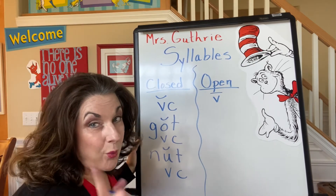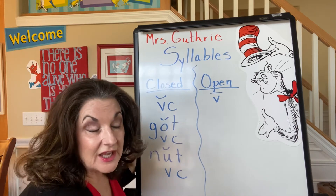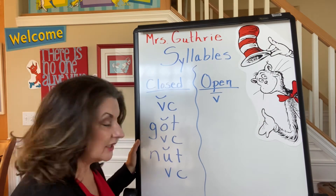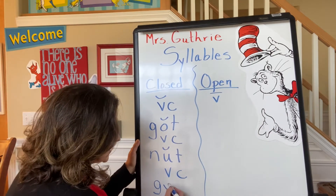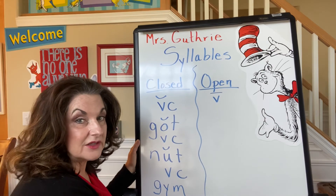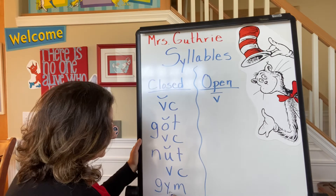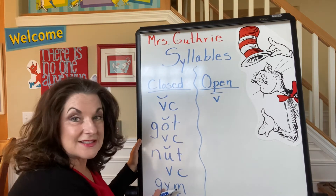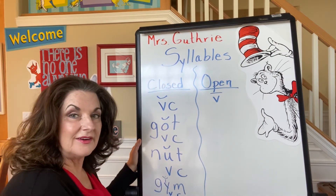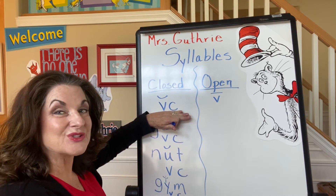Now, Y is not really a vowel, but it can be a vowel thief. Sometimes it steals a short I sound. We can have closed syllables with a Y, and it says "ih." An example of that is "gym." It's got a vowel and a consonant. Y doesn't have its own vowel sound — it steals a short I: "gym." So closed syllables have a vowel, then a consonant, and the vowel is usually short.